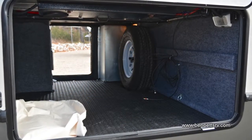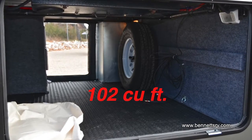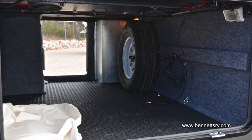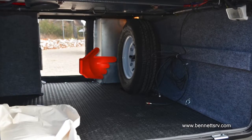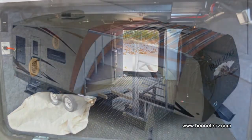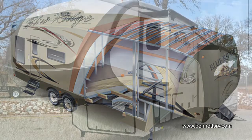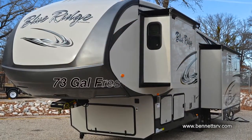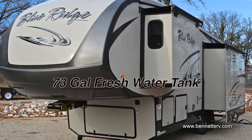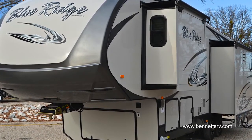Located at the front of the coach is a large pass-through belly storage area with lockable doors. You'll also notice the conveniently mounted full-size spare tire. Its heated and enclosed underbelly provides protection for the holding tanks as well. Included on the Blue Ridge is a 73-gallon freshwater tank and a 120-gallon wastewater tank.